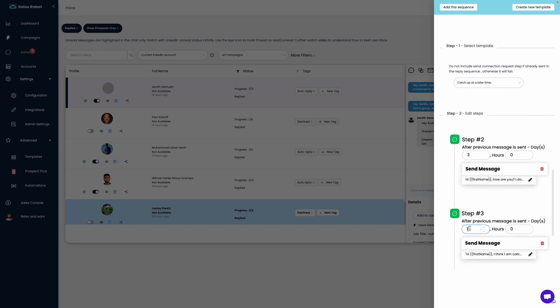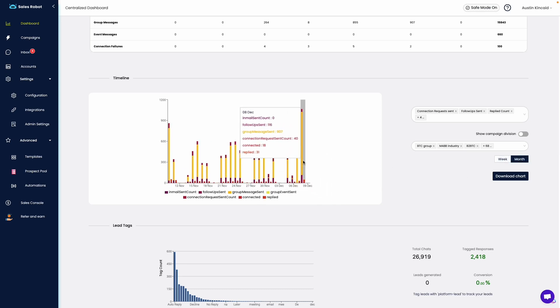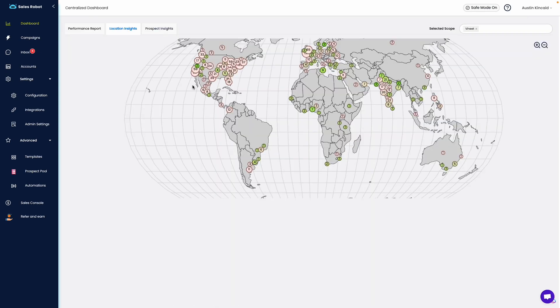All you really need to do is keep track of what's working for you. And look at that — a full-blown analytics dashboard with all the stats you'll ever need. You've even got location insights and prospect insights.